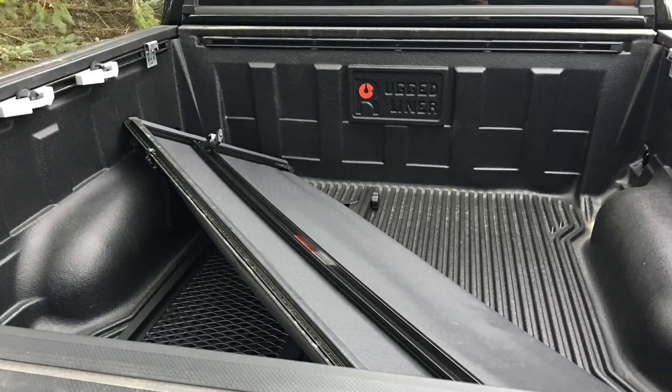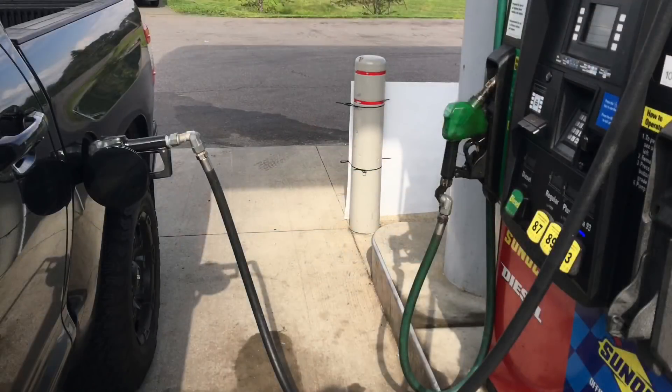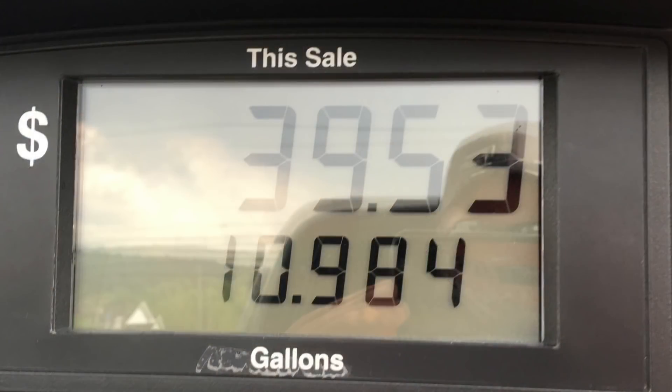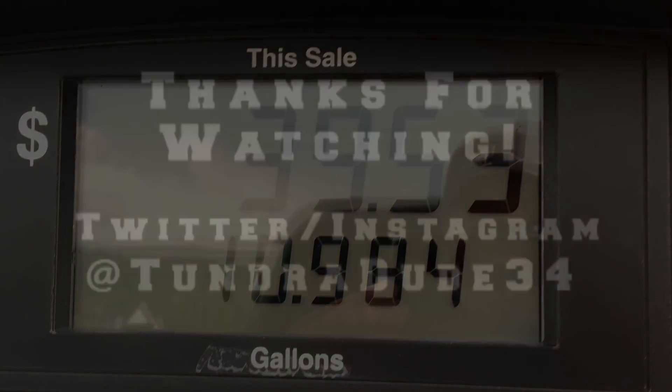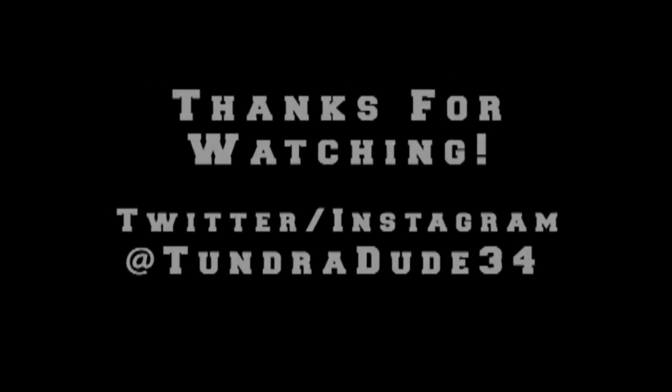Let me know. Twitter and Instagram at 100Dude34, 100Dude34 at gmail.com. You guys have a great evening. I'll see you next time.